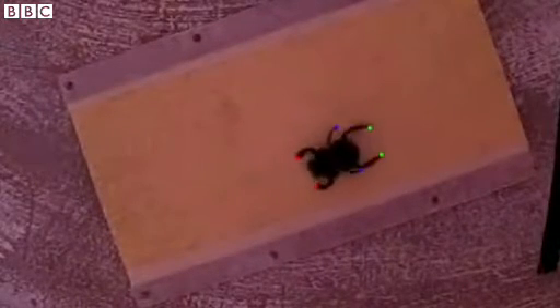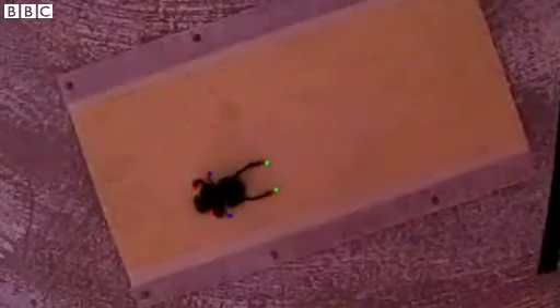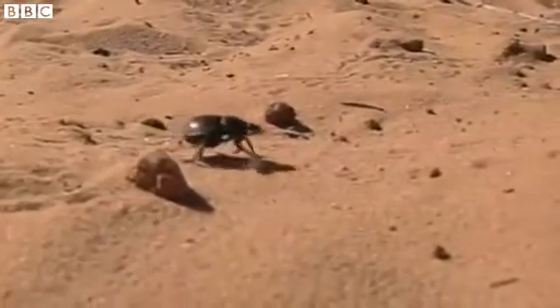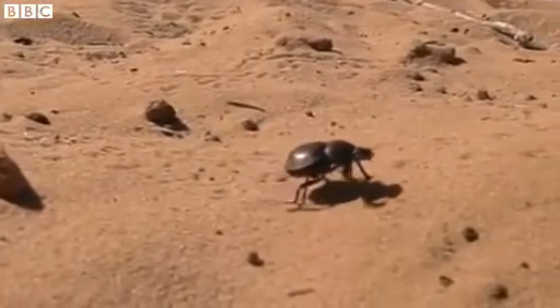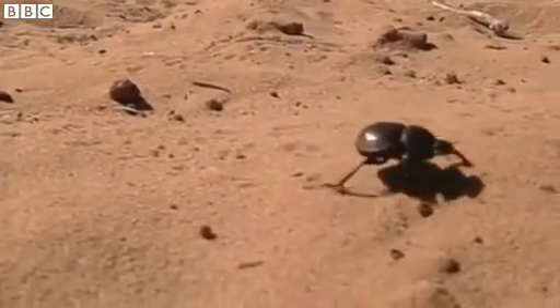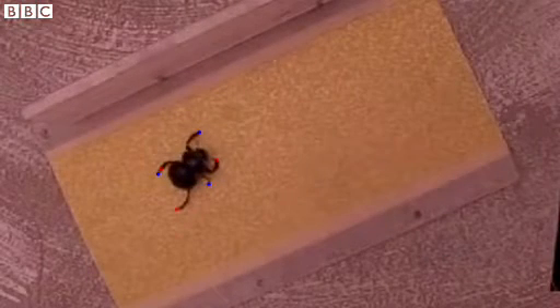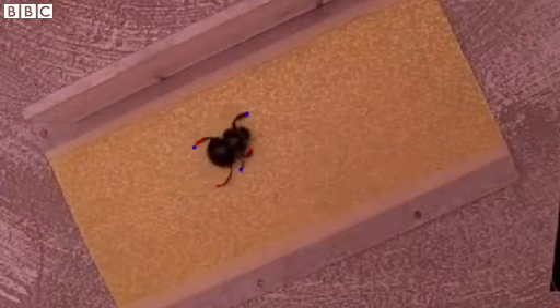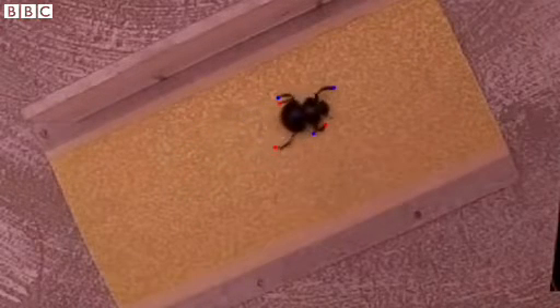So we took some high-speed videos and then we looked at exactly how they move their legs. And it turned out that they really do it in a completely different way. So the typical walk, when an insect walks fast at least, is the so-called tripod gait. It's called tripod because at any point in time there is a tripod of legs — three legs on the ground — and it's a very stable gait because those three legs provide complete static support for the whole body. So at any time the beetle is completely stable.